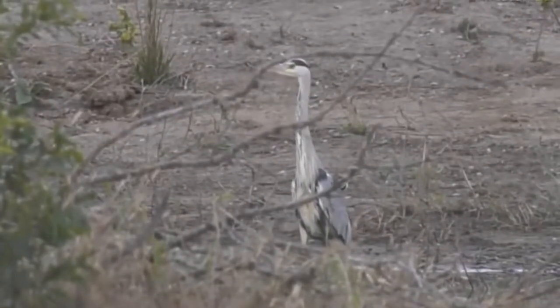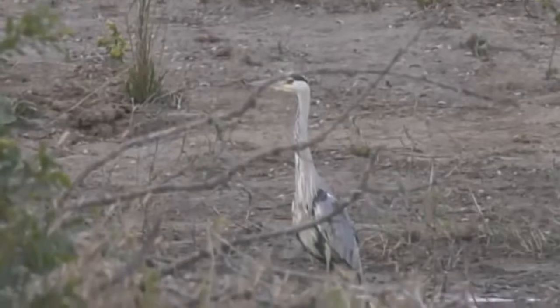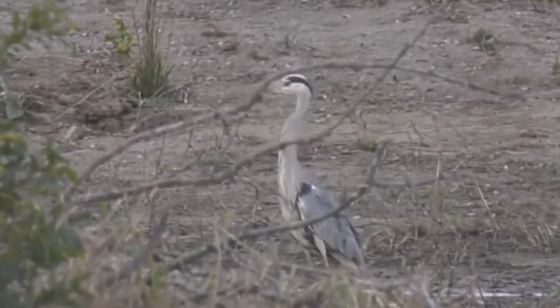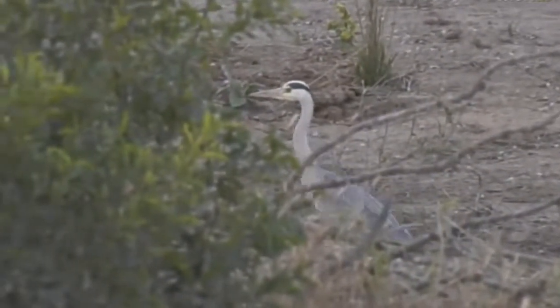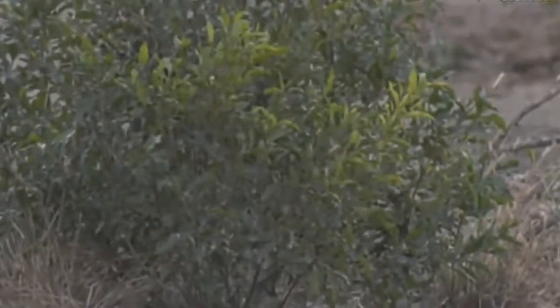Herons have got beautiful eyes, don't you think? Particularly the grey heron — they look to be almost red. We're quite far away so it is difficult to see, but I'm sure they've almost got a red colouring to them. And I love that sort of black streak that they have. Bye heron. He's gone.